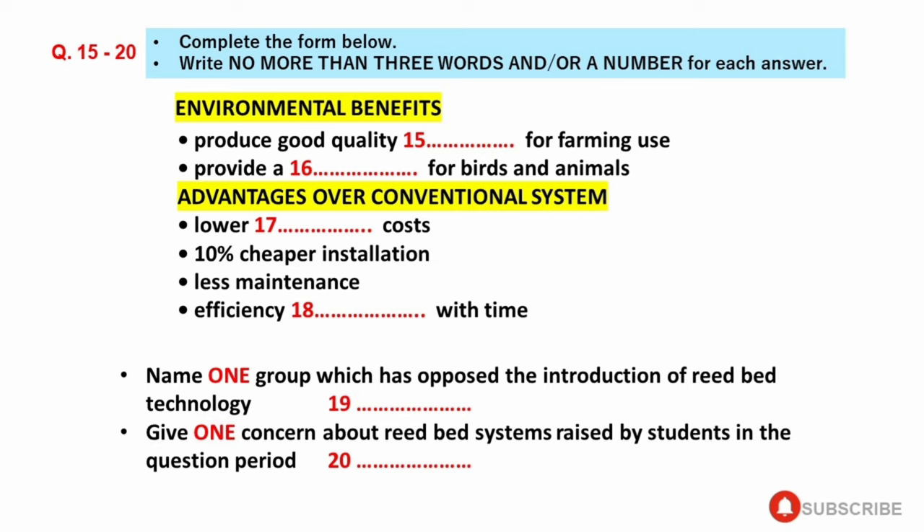Remember, the effluent enters the beds underground and remains underground. OK, let's get into some of the technical details now, and I'll answer questions as they come up. You have some time to check your answers from 11 to 20 of Section 2.